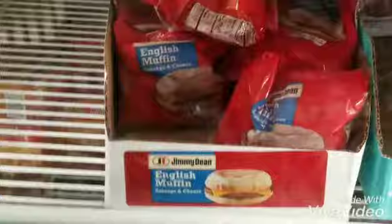The next thing I'm going to pick up is going to be four of these breakfast sandwiches. I have 55 cent off coupons, which makes each one of these 45 cents.